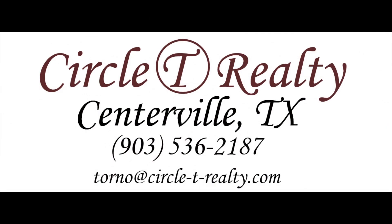For more information, please contact Circle T Realty at 903-536-2187.